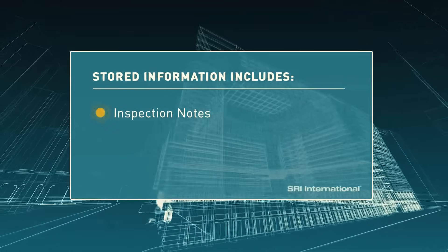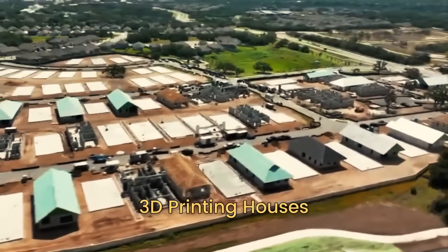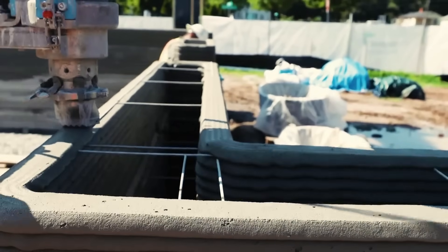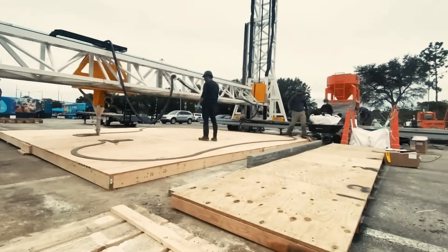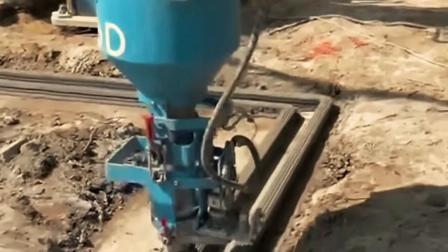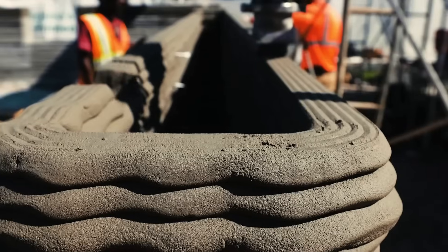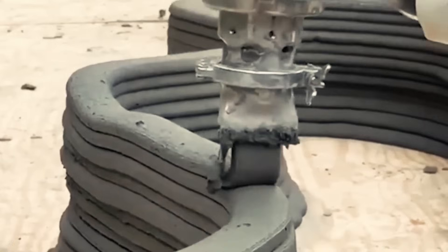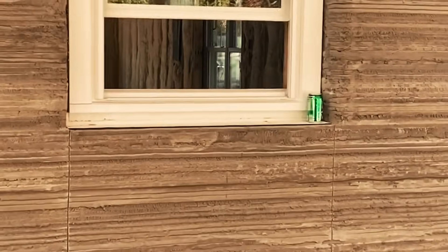Picture a massive 3D printer laying down layers of a special concrete mixture, gradually crafting walls, ceilings, and floors. What might have taken weeks or even months using traditional methods can now be achieved in a few days. And it's not just fast, but affordable. The potential of 3D printing in housing is transformative — reducing labor costs, minimizing waste, and creating structures that might have seemed impossible with conventional techniques.